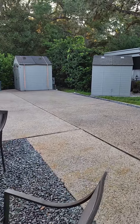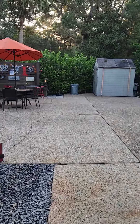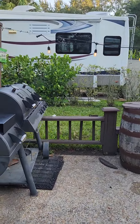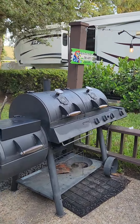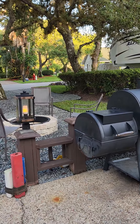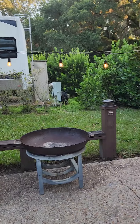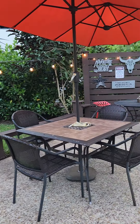Over here you have some really great seating areas plus a grilling area. You'll need to bring your own charcoal, your own gas — whatever it is that you're going to need, as that is not provided. And here you have seating.